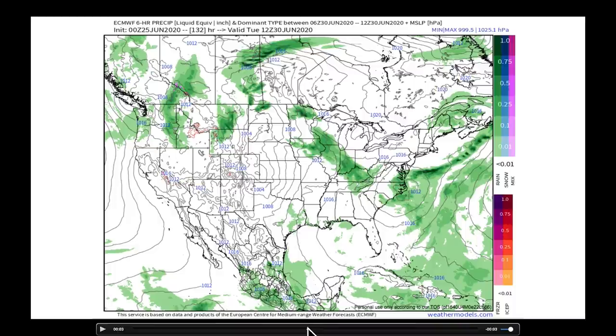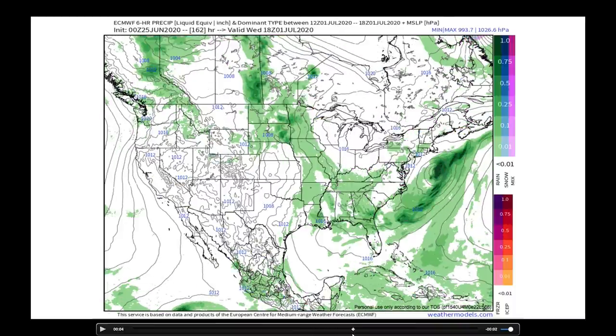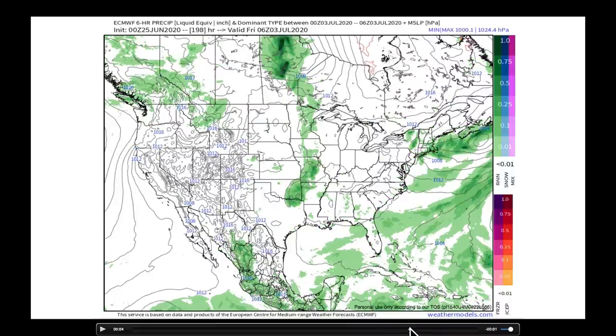Now we're out to next Tuesday at this point. What I want to show you is the general stormy pattern in this area next week — but this is as that big ridge builds into the Great Lakes states. I'm a bit concerned about getting some drier conditions in and around the Great Lakes states and the Canadian provinces that surround them.